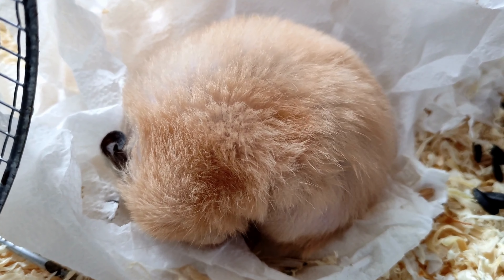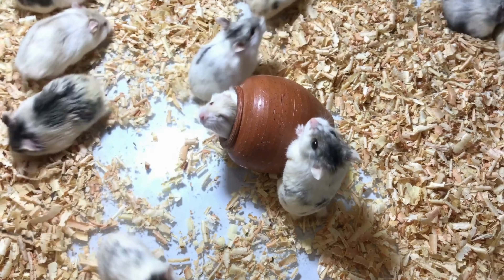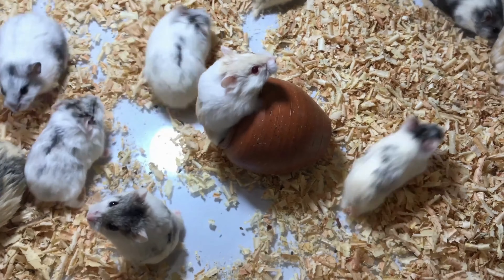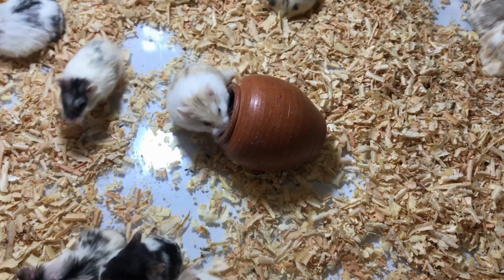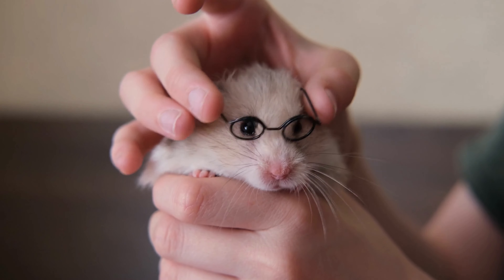In conclusion, caring for a hamster requires a lot of attention and knowledge. By following these guidelines, you can ensure that your pet is happy and healthy. Remember to provide them with proper space, diet, enrichment, cleaning, bedding, handling, location, social interaction, attention, exercise, veterinary care, and temperature.